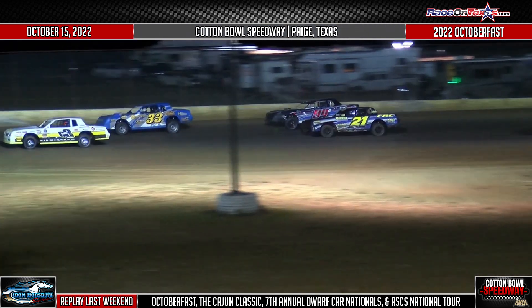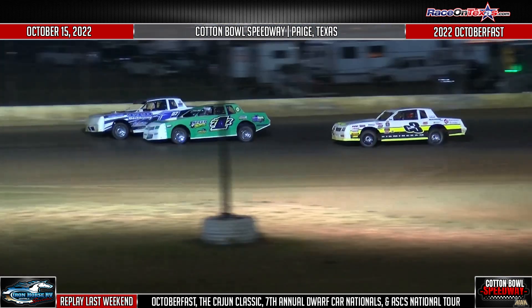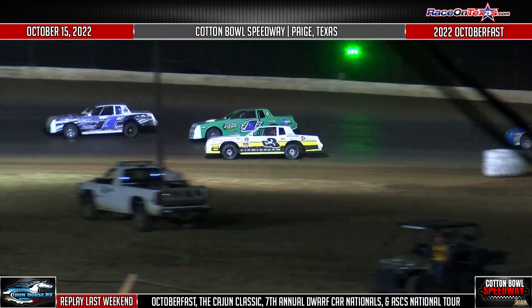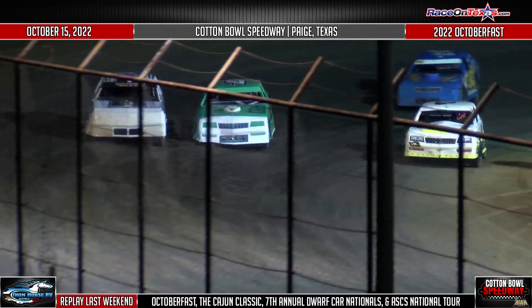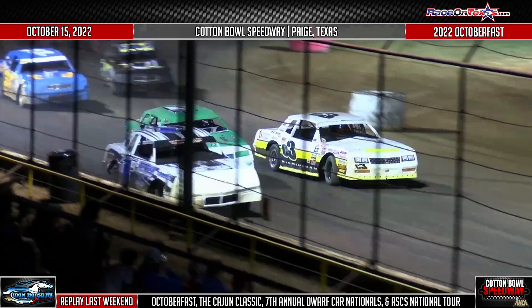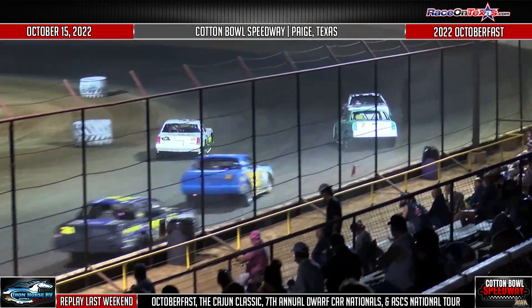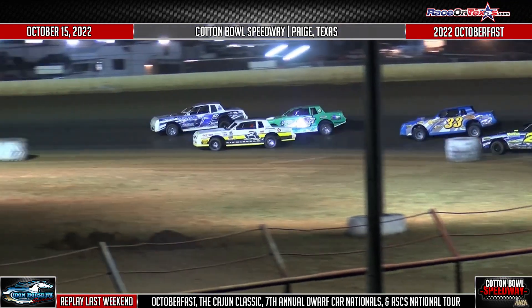Goes to C3 down the backstretch. Now they caught the leader down the back straightaway, side-by-side. Egbert going to go to the inside for the lead, Carman on the top. And oh my — Birmingham is there. Three wide for the lead! What a racetrack here at Cotton Bowl tonight. They are doing a fantastic job, and they're doing it nice and clean. Nobody taking each other out, nobody bumping and grinding. Back fenders are on the sides. Doing a great job is Chris Birmingham.